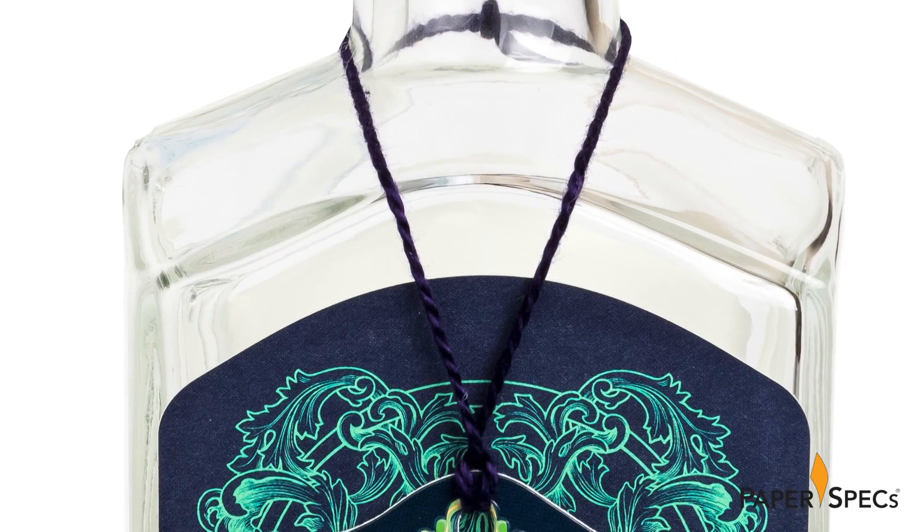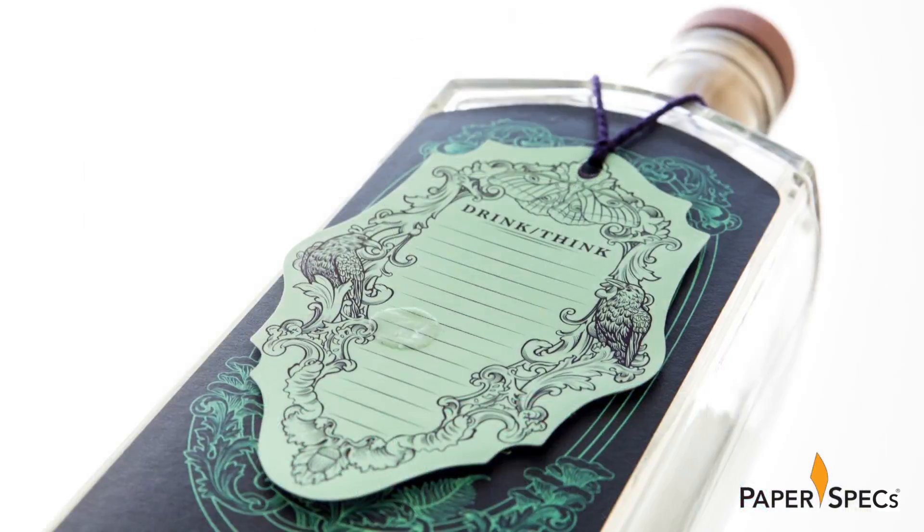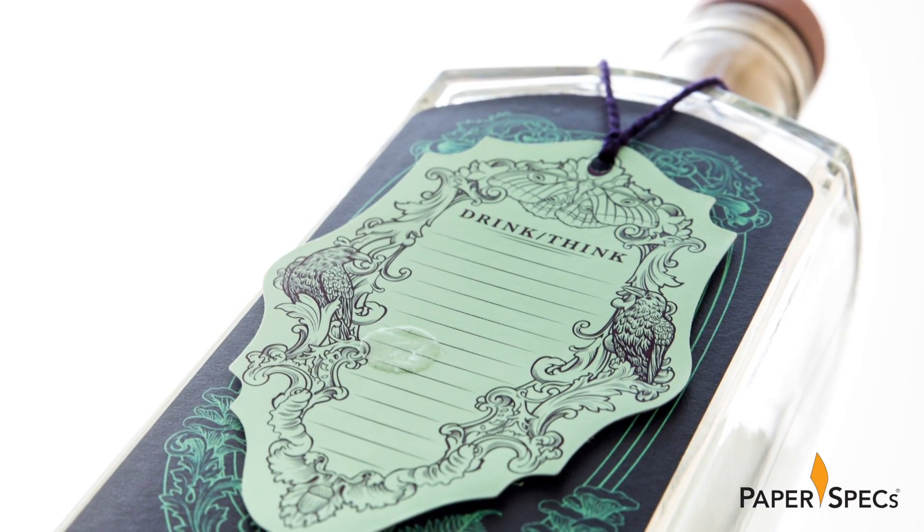Finally, each hang tag was tied off with a purple cord and held in place with a tiny glue dot to keep it centered on the front label. The result is an object that seems less like a bottle of spirits and more like a magical artifact.